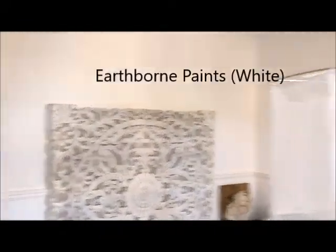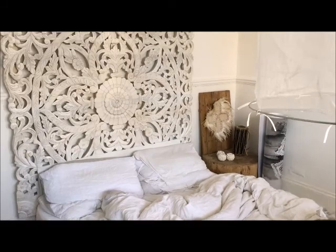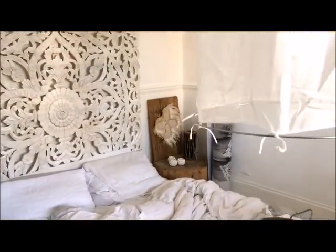All the walls have been finished and painted in the earthborn white and it's all looking amazing. So pretty much we're very close to finishing here. This week it's all going to be about the finishing touches — hanging pictures up — and I might hang a chair here as well. I'm really excited and I can't wait to get my bedroom back.